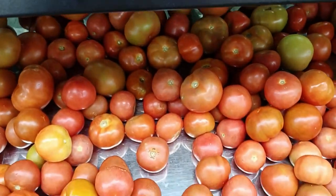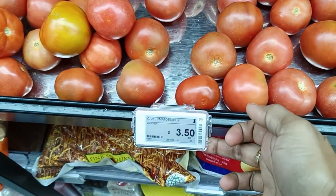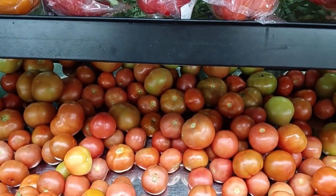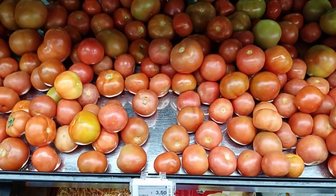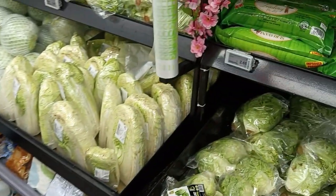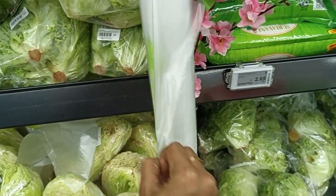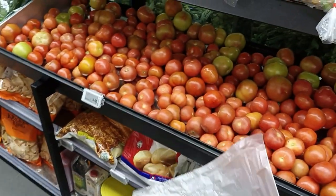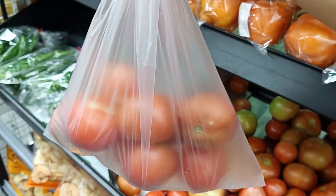Here is the tomato — 1 kg is $3.50, so I'm going to take 500 grams. For that you need to take the plastic bag from this roller and fill the tomatoes in the packet. I've taken almost 700 grams of tomato.